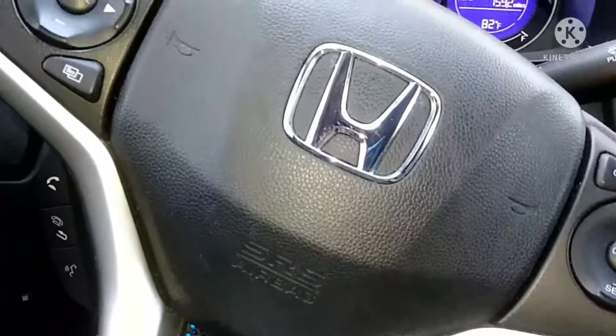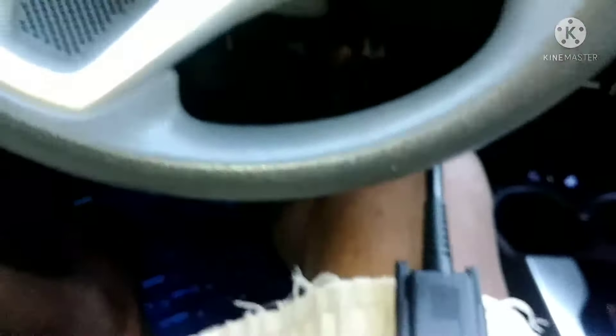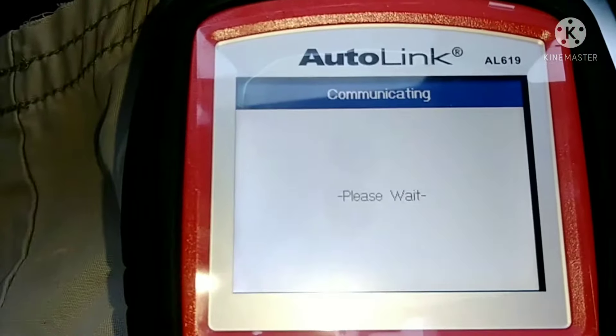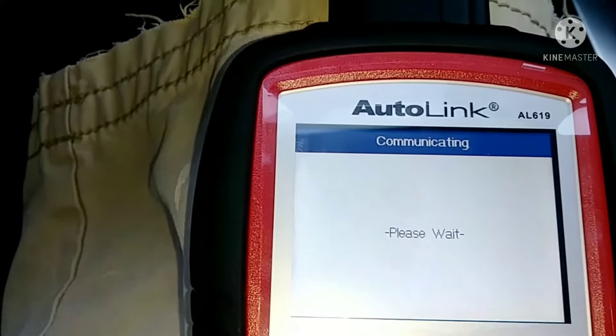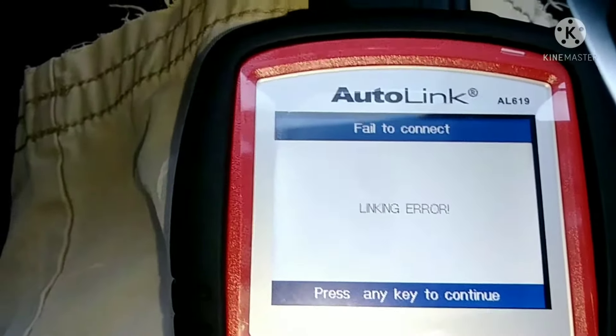Today my wife told me the engine light went away, but the code is still stored. What I'm going to do is clear the code, disconnect the battery, check the fuses, look for anything that could be wrong, and then drive the vehicle to see if the code comes back.